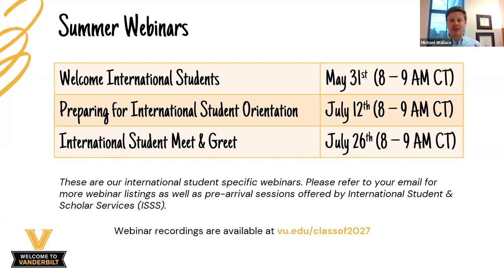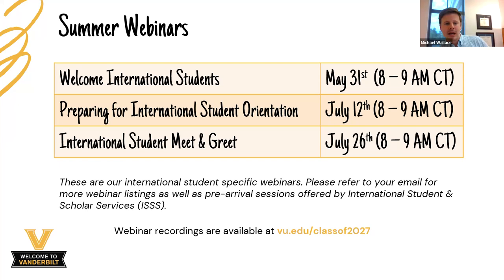We also have summer webinars to help you stay informed and get your questions answered — like this Welcome International Students webinar. Our second webinar will be July 12th from 8 to 9am central time and will focus specifically on preparing for international student orientation. On July 26th we have an international student meet-and-greet, a great virtual event to meet other students coming from around the world before you even arrive on campus.